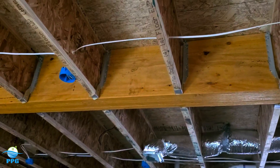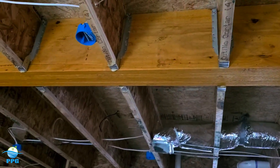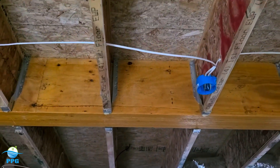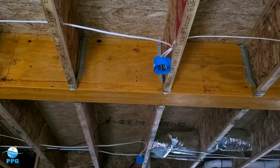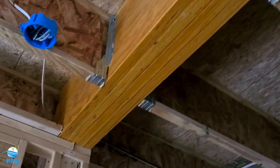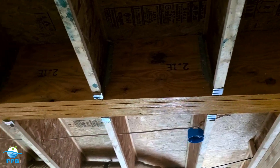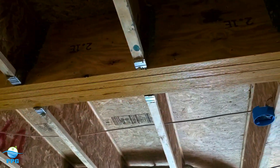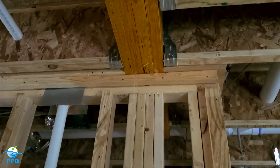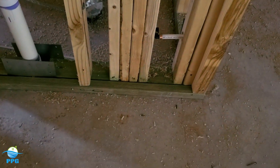Another one I catch a lot — I fail a lot of framing inspections because of this. When dealing with four-ply LVLs, they cannot be nailed together. They have to be bolted together — half-inch bolt, nut and washer — or a long screw. And they have to be staggered. These are nailed together. This is a four-ply LVL setup. They have to either be bolted or screwed, staggered, and the weight has to be transferred down to the slab — four-ply LVL, four studs, weight transferred down to the slab.